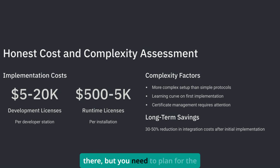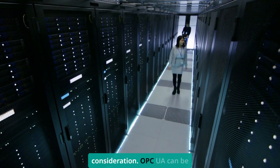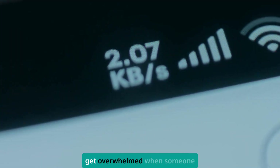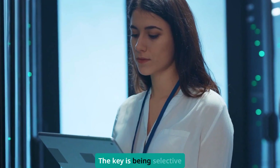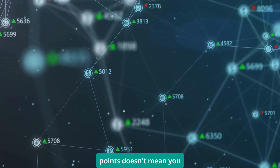The ROI is there, but you need to plan for the upfront investment. Network bandwidth is another consideration — OPC UA can be chatty, especially with large data models. I've seen networks get overwhelmed when someone published every available data point without thinking about update rates. The key is being selective and understanding what you're doing.